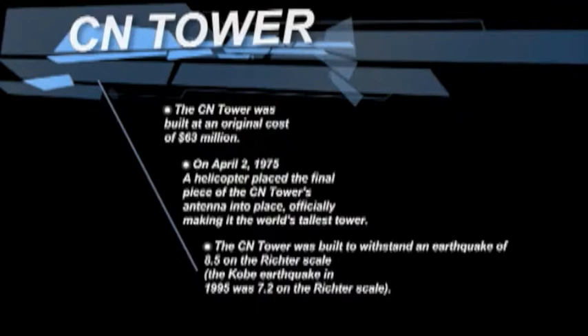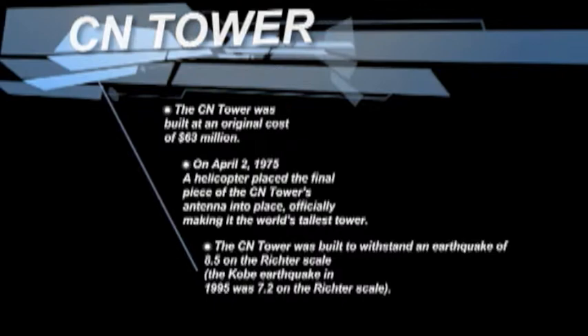The CN Tower was built at an original cost of $63 million. On April 2, 1975, a helicopter placed the final piece of the CN Tower's antenna into place, officially making it the world's tallest tower.